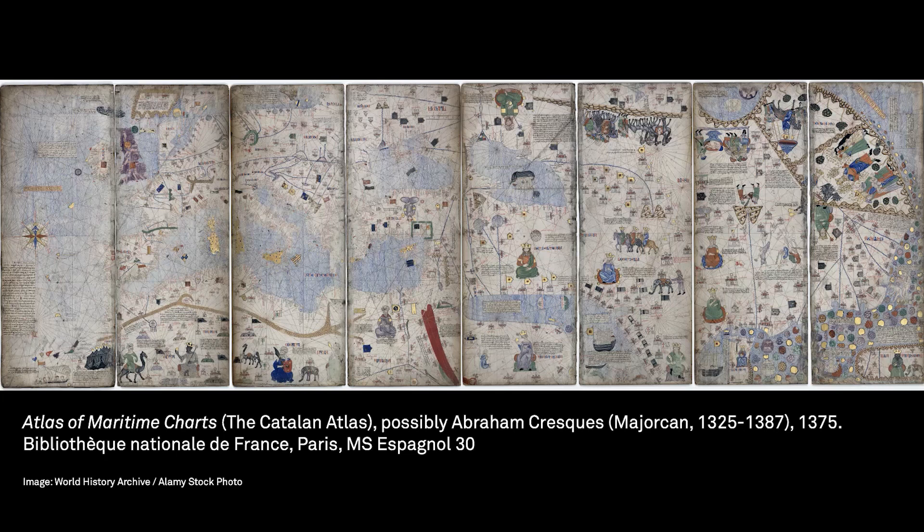Whether or not these details are true, this map or nautical chart visualizes the reach of Mediterranean islands like Mallorca at a time when seafaring technologies were becoming more and more advanced. Like Idrisi in Morocco, Mallorcan scholars and mapmakers were well-placed to obtain information from travelers about the vast and diverse regions of the world that intersected with their communities through trade. The Catalan atlas includes lively illustrations, navigational lines, ports of call, and informative notations in the Catalan language.